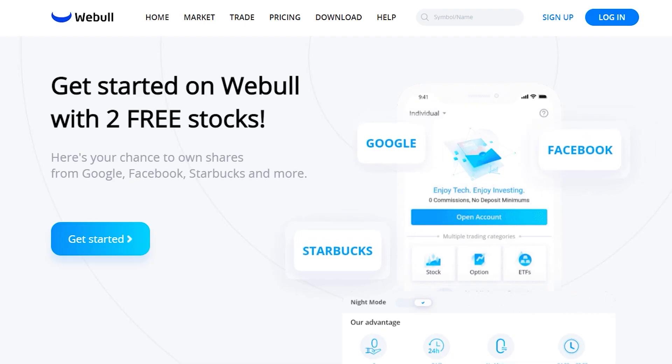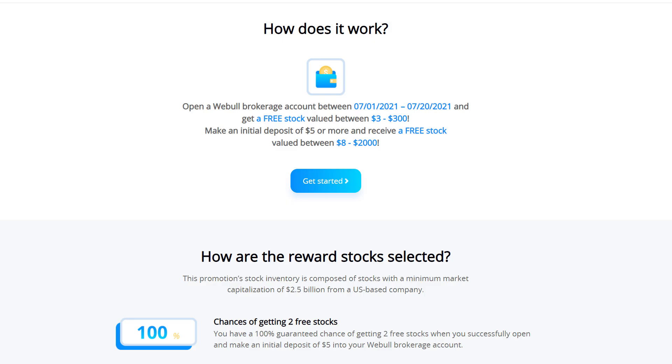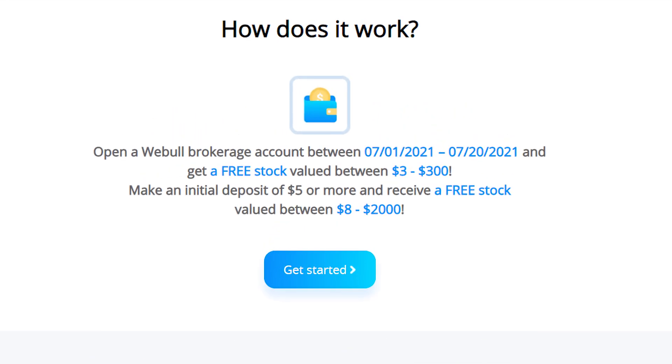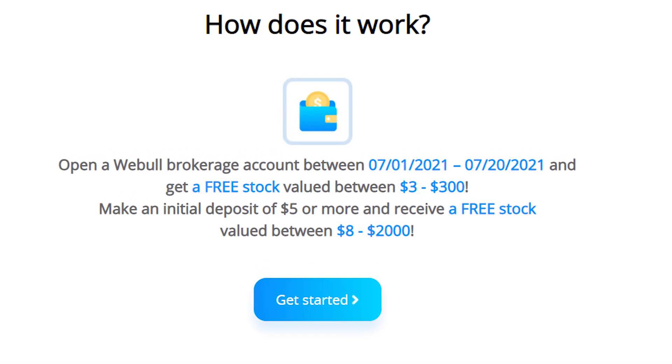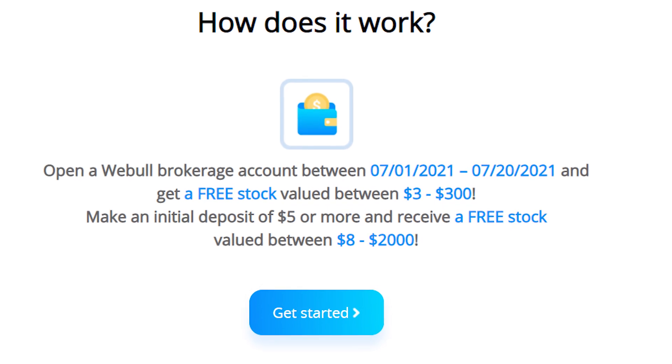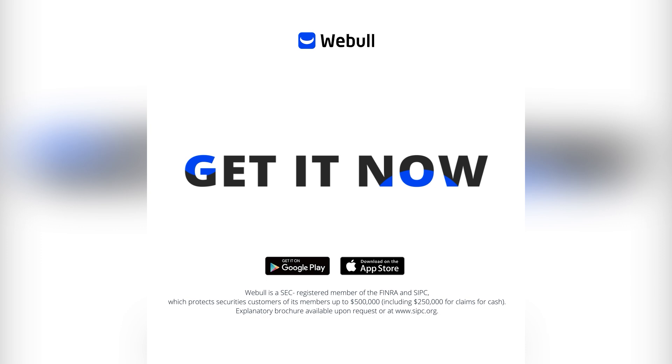Check out this offer by Webull that is available for a few more days. You will get one free stock valued up to $300 for just opening a new account, and another free stock valued up to $2,000 with an initial deposit of just $5. Click the link below to get your free stocks while you still can.